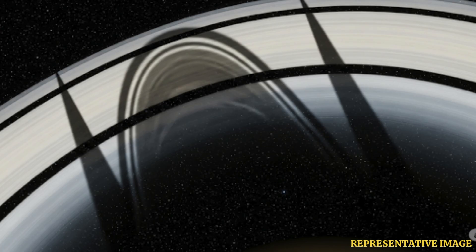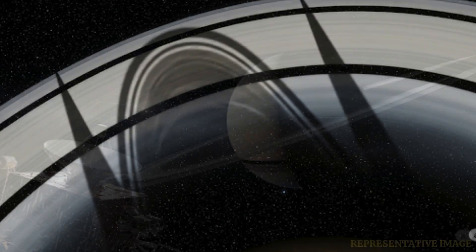The pioneering space probe's instruments analyzed the light reflected from the rings, confirming they are composed mostly of water ice, with some dust and rock. This insight explained the bright, reflective appearance of Saturn's rings.